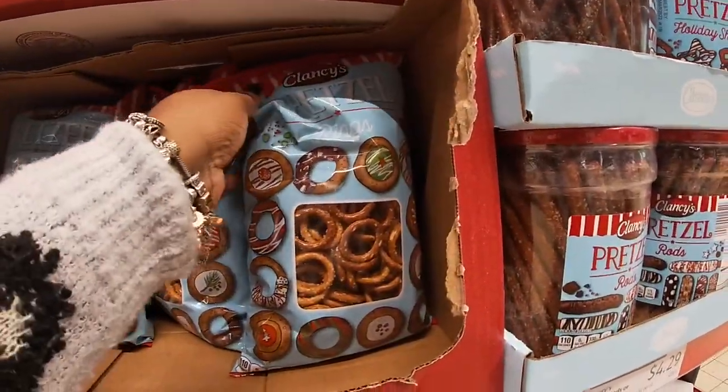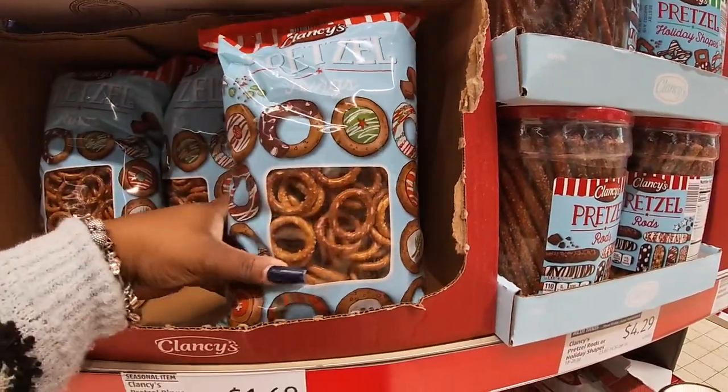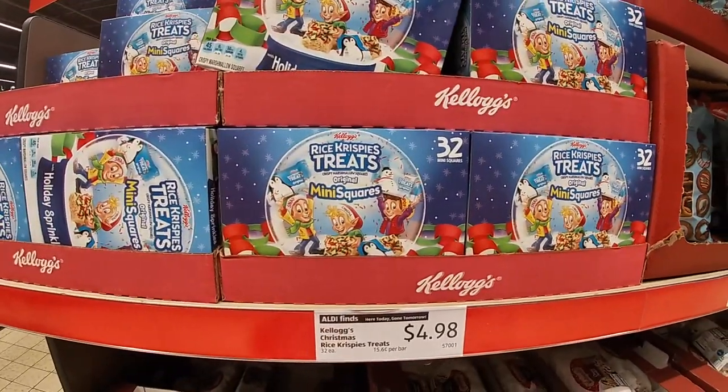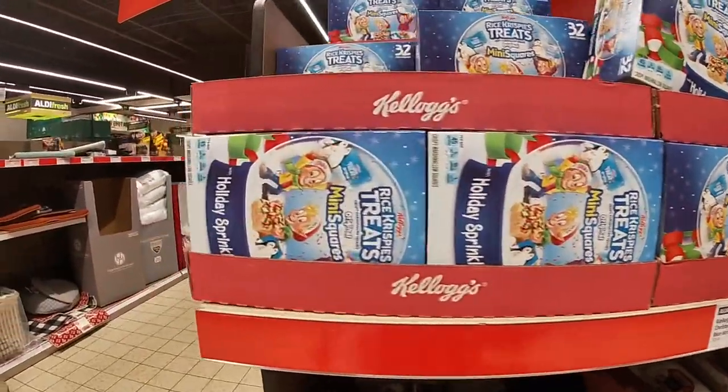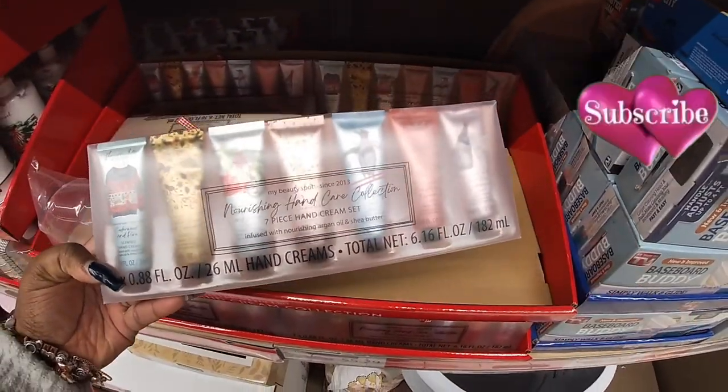Oh, look at these pretzel rings — and put the chakras on the middle of them — $1.69. The mini squares, Rice Krispie Treats, $4.98. Nourishing Hand Cream Collection, $5.29.